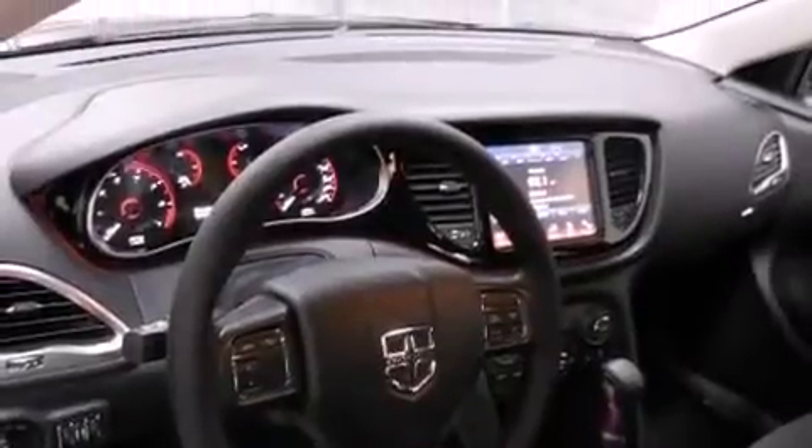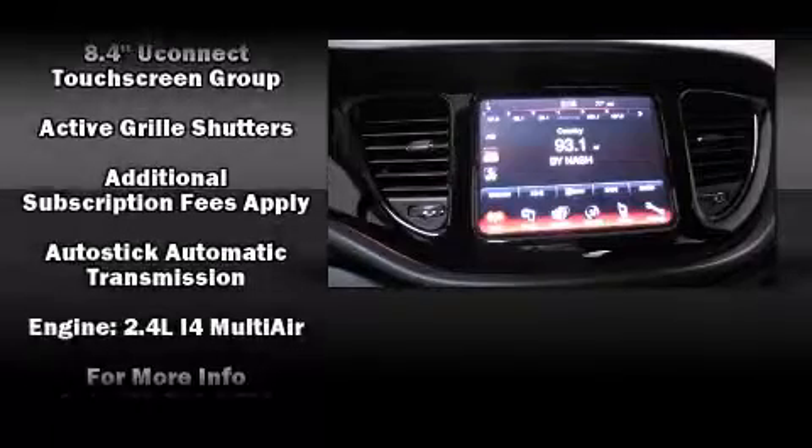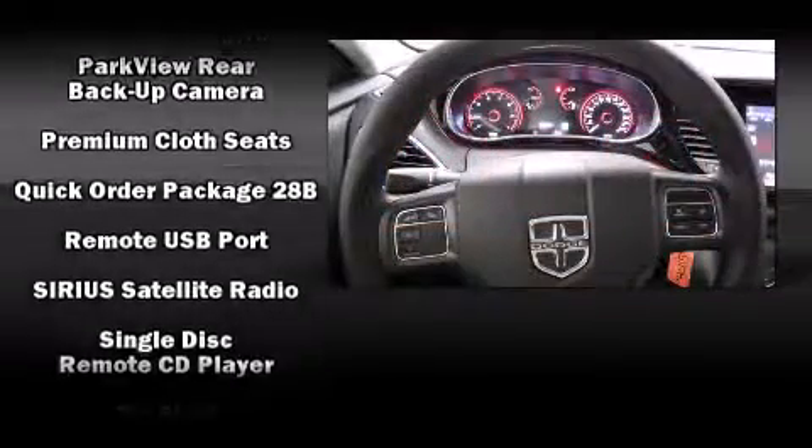Dodge ensures the safety and security of its passengers with equipment such as head curtain airbags, front and rear side impact airbags, traction control, brake assist, anti-whiplash front head restraints, ignition disabling, and four-wheel disc brakes.